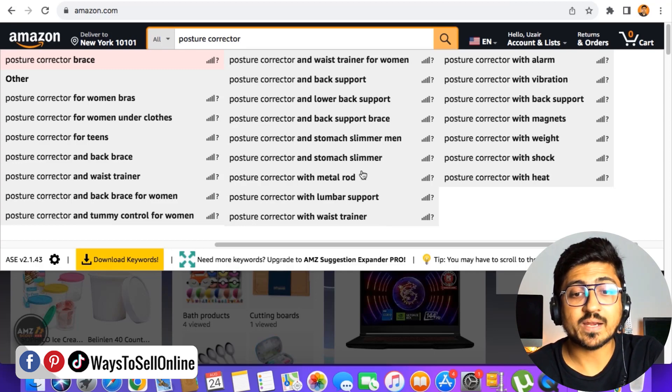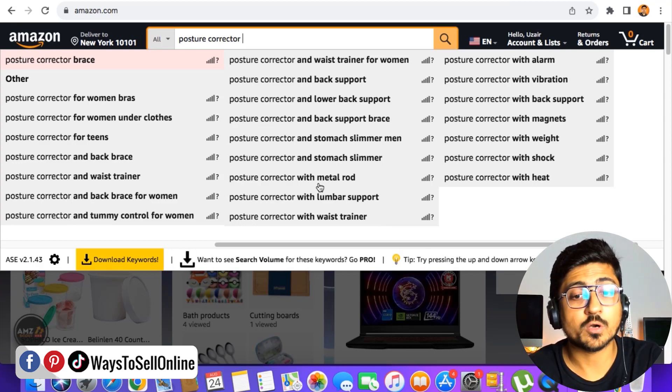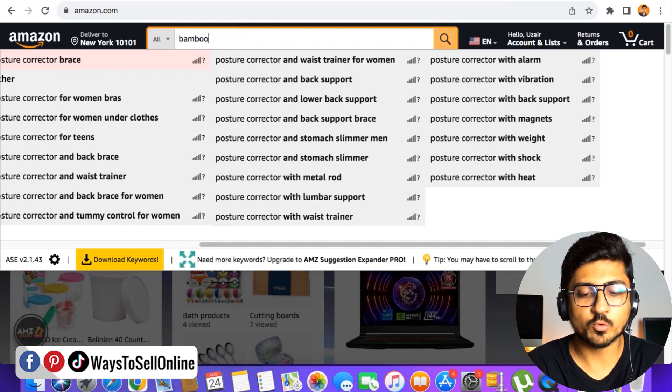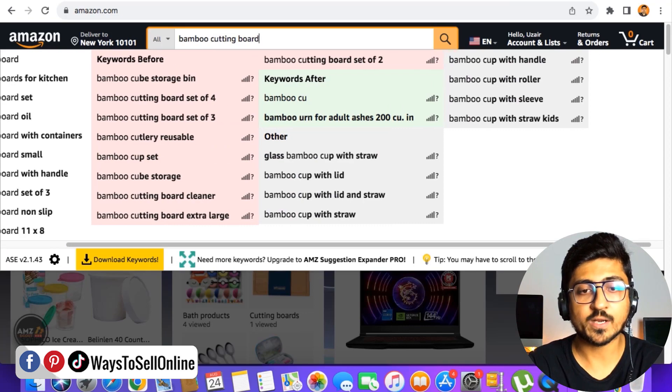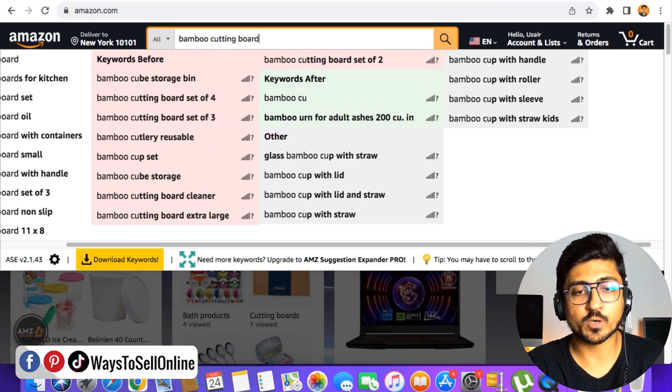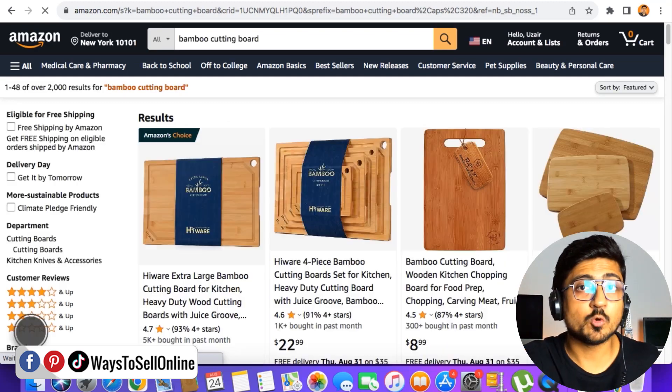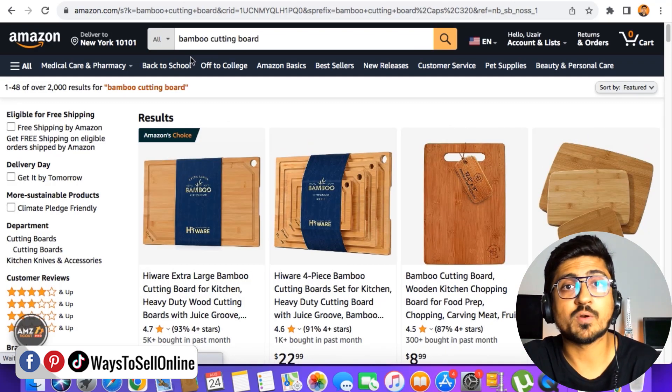If I scroll to the end, I can find some more keywords — posture corrector with metal rod, posture corrector with waist trainer. Now let's remove this keyword and type another product as a second example. Let's search for 'bamboo cutting board.' This is a product — bamboo cutting board — and if I search for that product just to check what it is, then we'll go to the search bar again and check out some new keywords for this product.